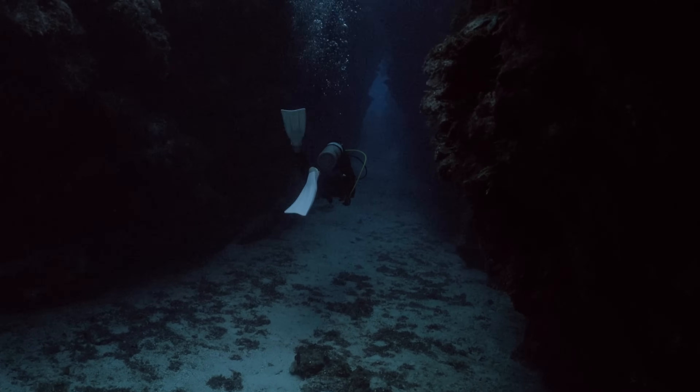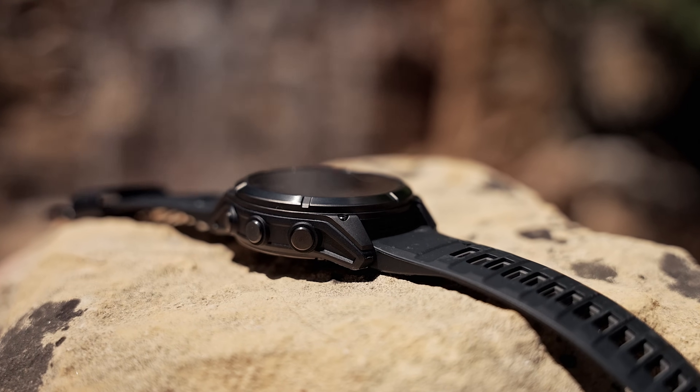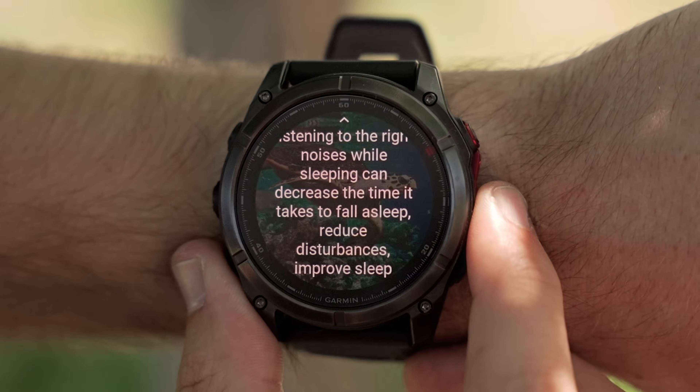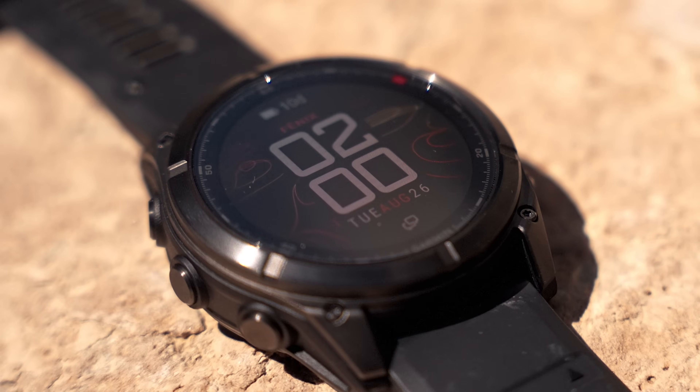We've also pushed the boundaries of technology and added a Fenix 8 Pro option with a micro-LED display. This is the brightest smartwatch ever made, with radiant colors and an extremely wide viewing angle, making it easy to read indoors or out.